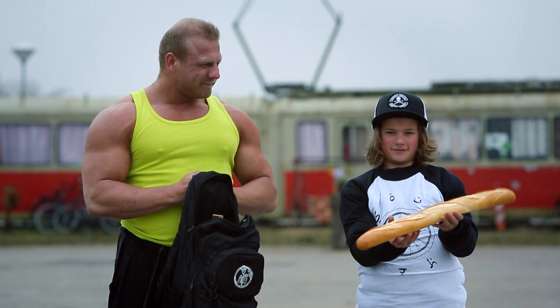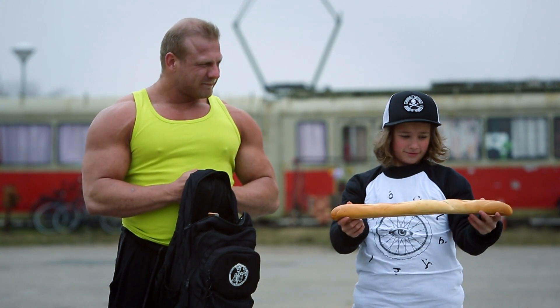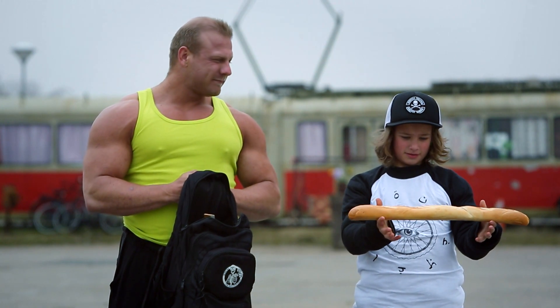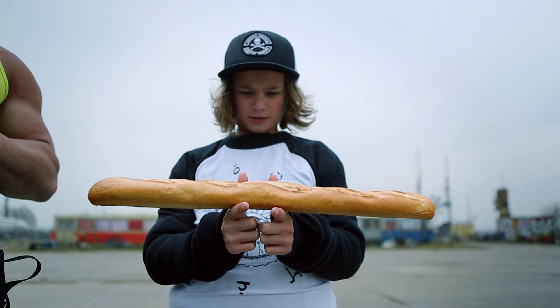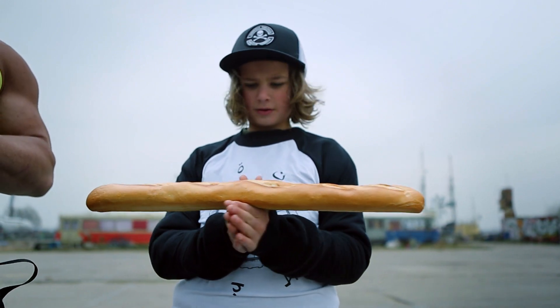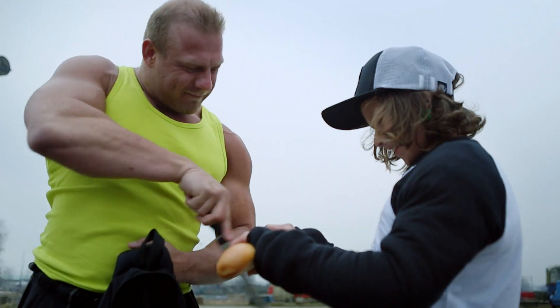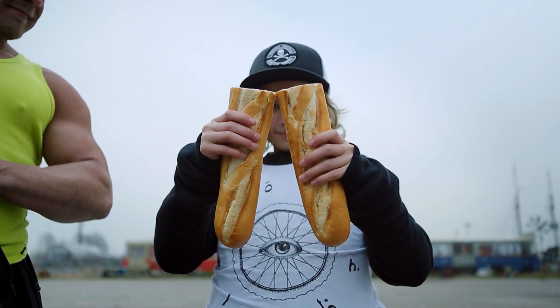¿Podemos usar el equilibrio? Sí. Pongo el pan sobre dos dedos y, lentamente, acerco los dedos entre sí. Tal vez no lo creas, pero esto de verdad funciona. El lugar donde mis dedos se tocan es el centro. Creo que tengo razón. Sí, exactamente iguales.